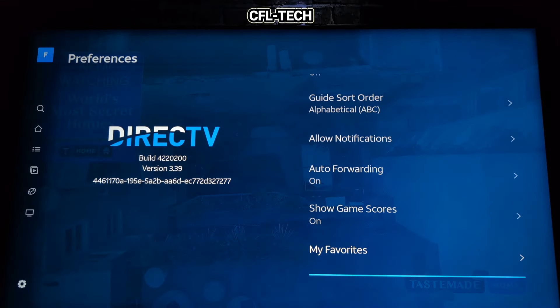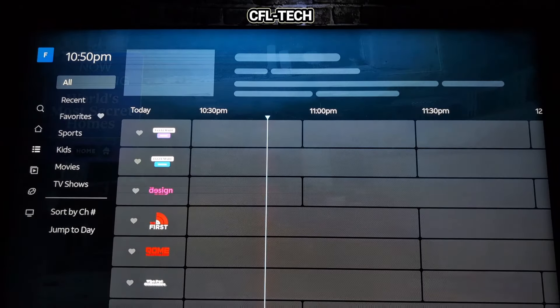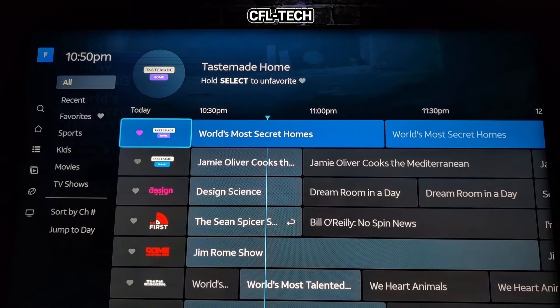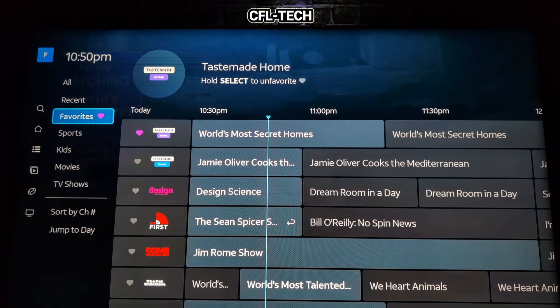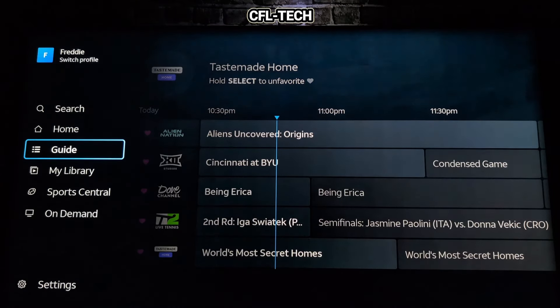You can add favorites from the Settings menu or directly in the guide by highlighting a channel and holding the enter button. The heart icon fills in to confirm it's added. We selected three more favorites, giving us a total of five. They show up in the Favorites category. Adding favorite channels is very easy either way.